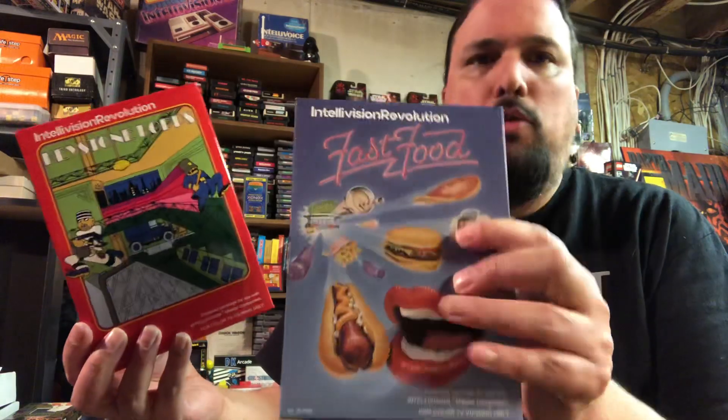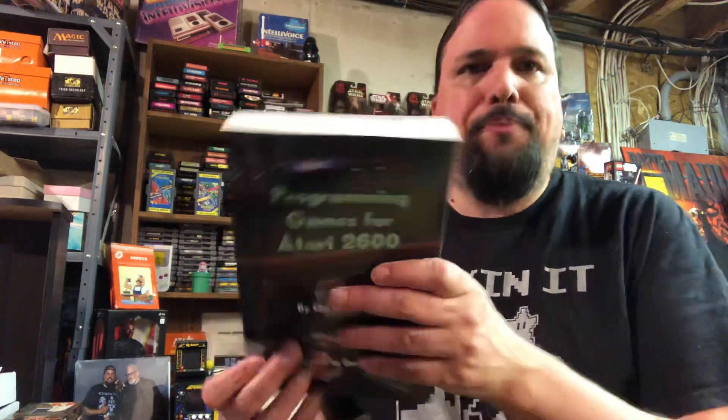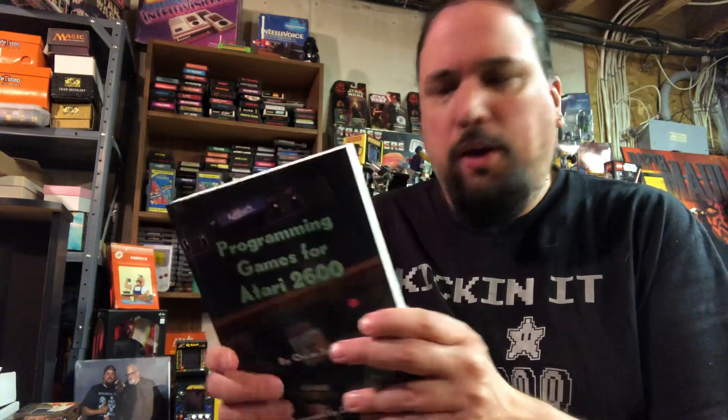So I decided to take a stab at it, and I've been having fun. I've actually released two games already for the Intellivision — Keystone Cops, which is a conversion of Keystone Capers from the Atari, and Fast Food, which is also an original Atari game. So I thought, hey, I've been programming on the Intellivision for a while, and now this Atari book came out.